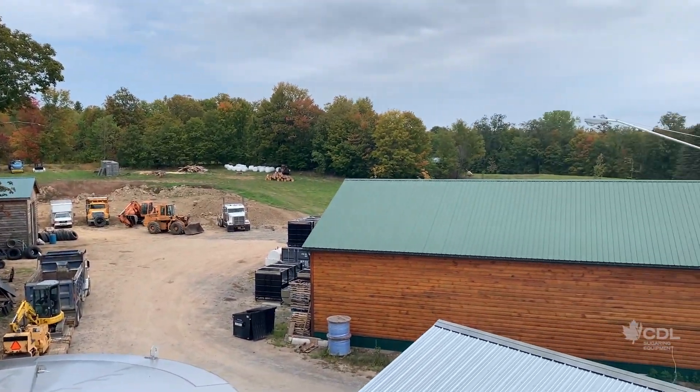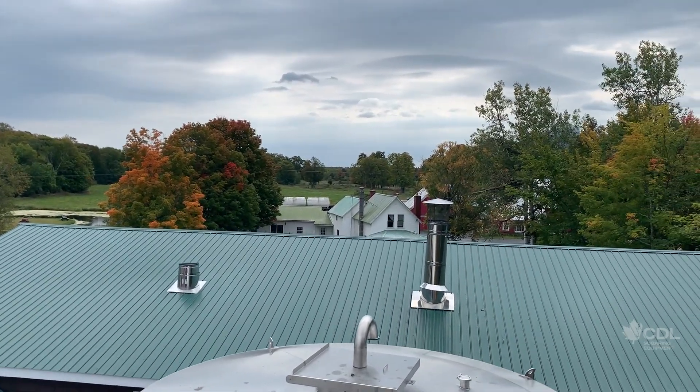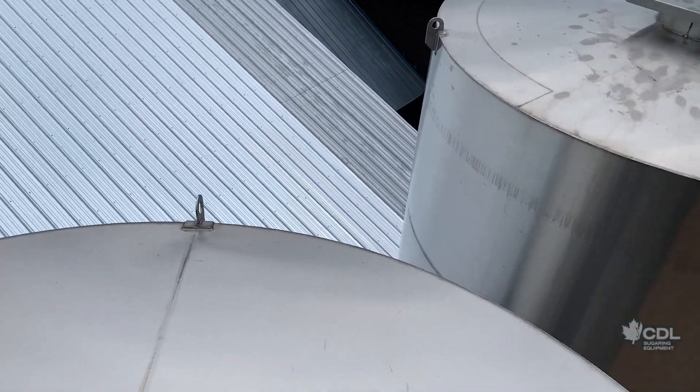I'm now at the top of this 25-foot silo and we'll take a look at the options and different features up here. One of the perks of having a 25-foot silo is the view — you get an overview of your sugar house. Now more seriously, let's take a look at what we've got here.